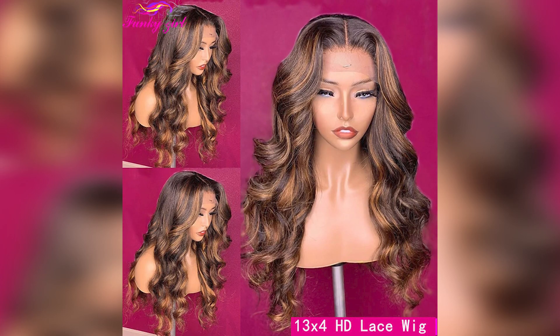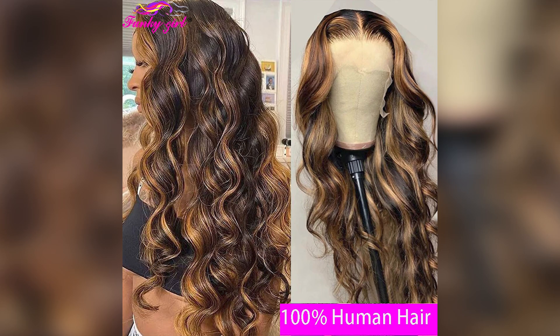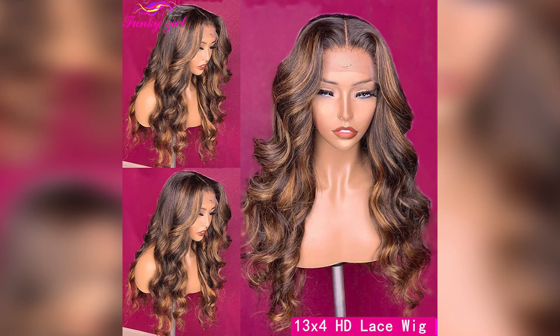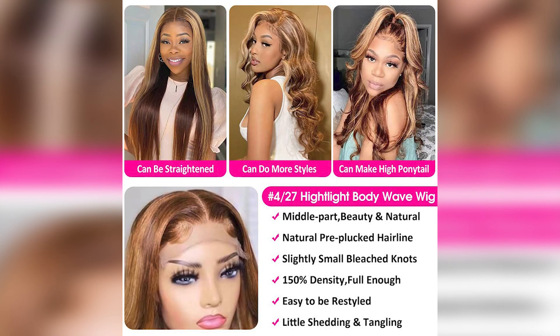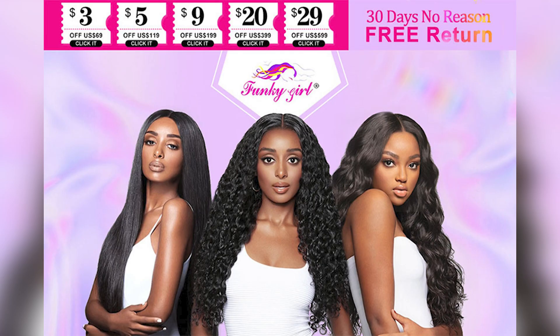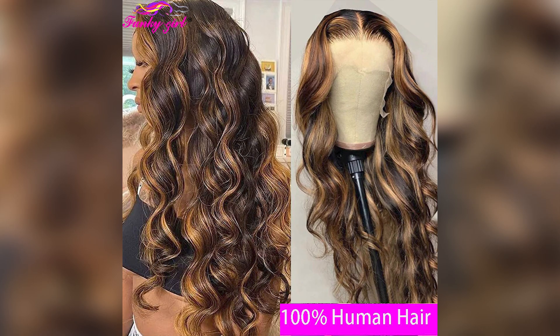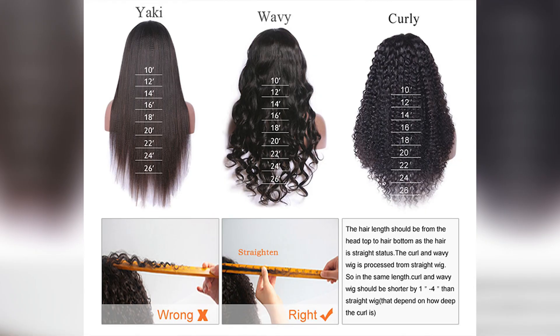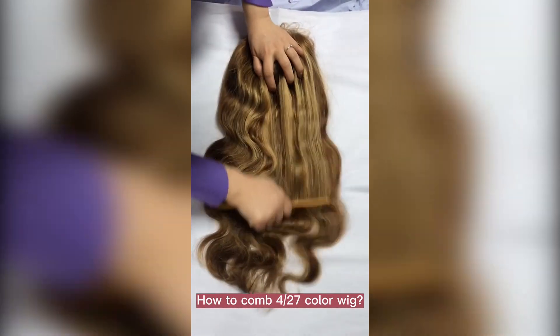Number 5: FG-4 27 Brazilian Highlight Body Wavy T-Part Human Hair Lace Wig, Body Wave 13x1 Transparent Lace Part Wig, Pre-Plucked for Women. Origin: Mainland China. Lace size: 13x4, 13x1, 4x4. Hair density: 150% and 180%. Human hair type: Brazilian Remy Hair. Material grade: 10A. Texture: Highlight Body Wave. Wig length: 10–34 inches.